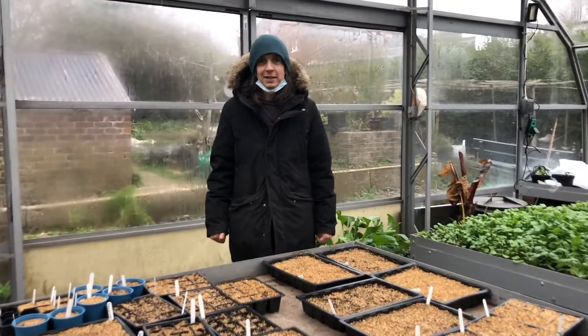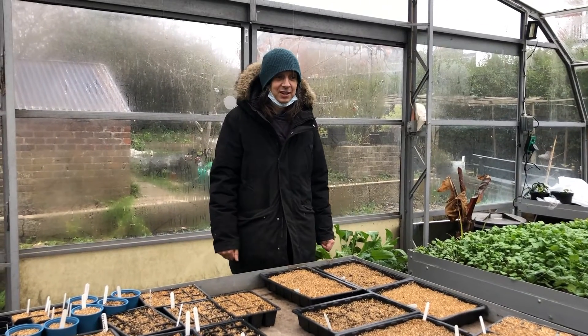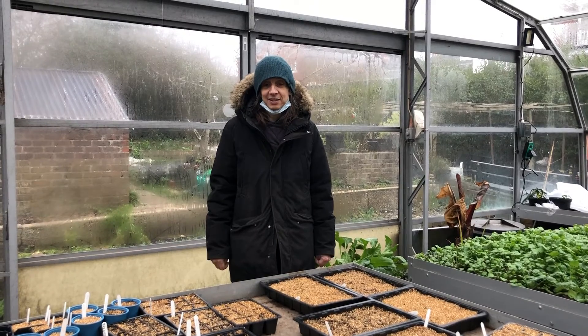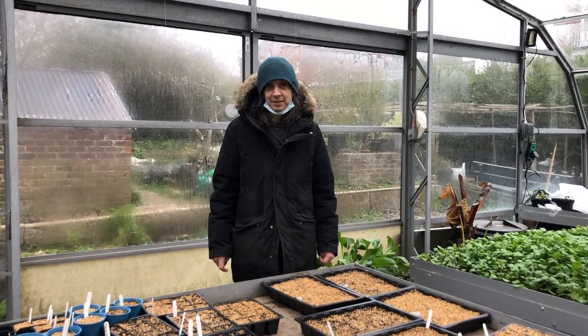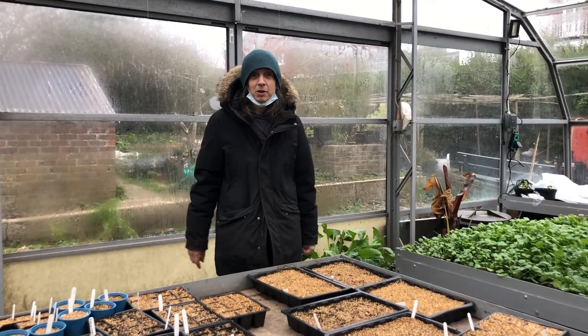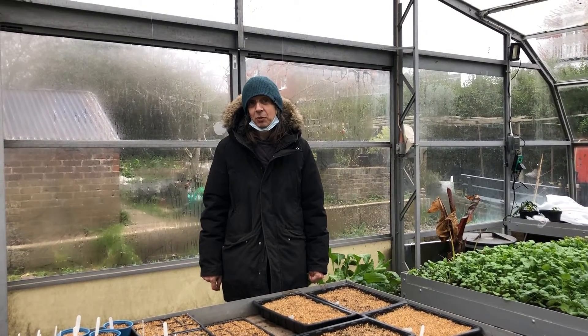Number one: violas. Edible flowers — we'll be doing a little purple one. It's really cheap and doesn't need fancy conditions to germinate. Number two: borage. Great big seeds, really big plant.